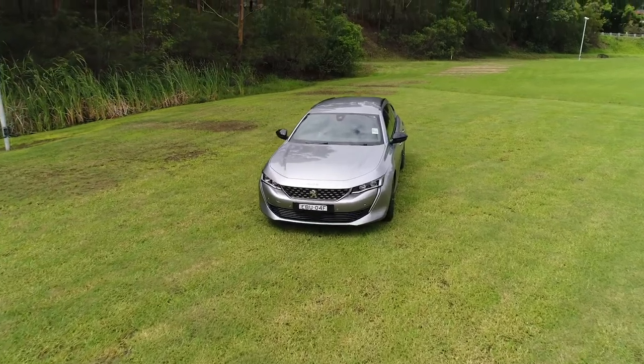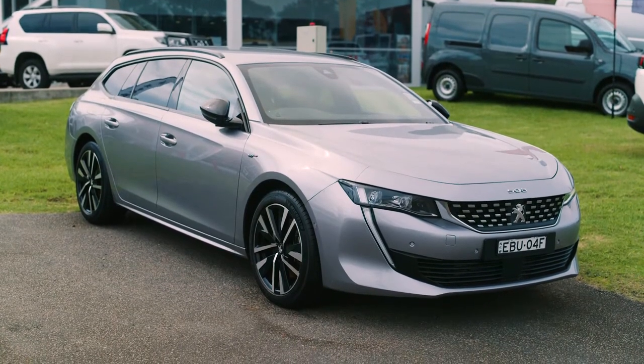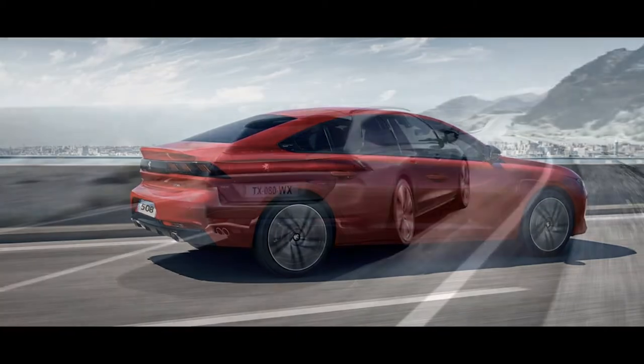The all-new Peugeot 508 is sleek, elegant, bold, and with its low-slung body is guaranteed to turn heads. It is available in a fastback or sports wagon.